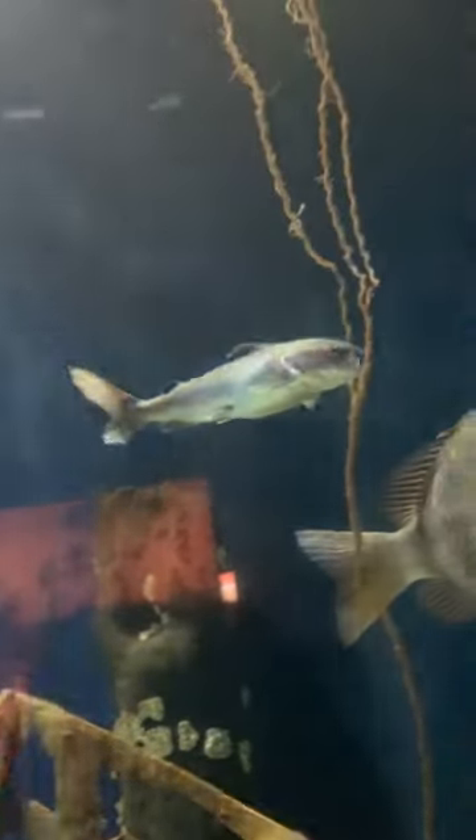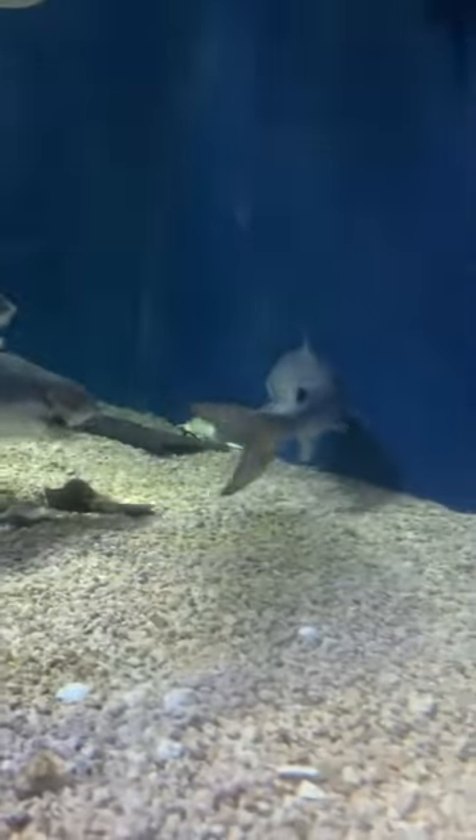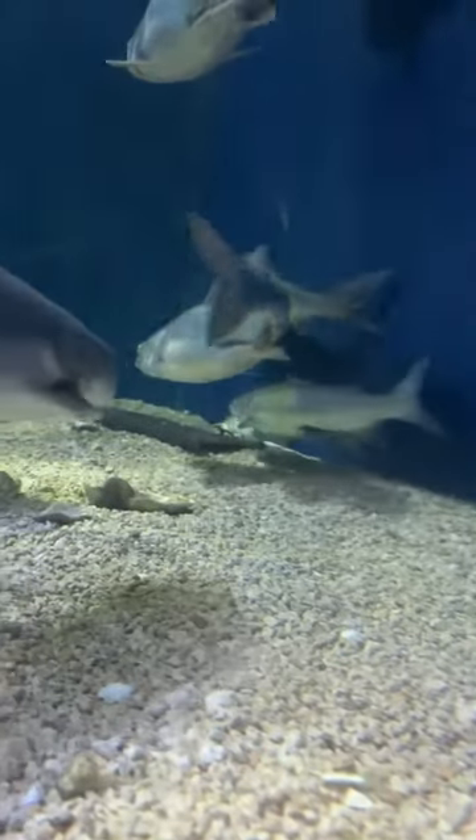Hopefully a male will swim by soon. Let's see. There's a male. You'll see his pelvic fins are much smaller than that first one we looked at. Her pelvic fins are much larger. That one's a different kind of catfish, called a gaff top catfish.